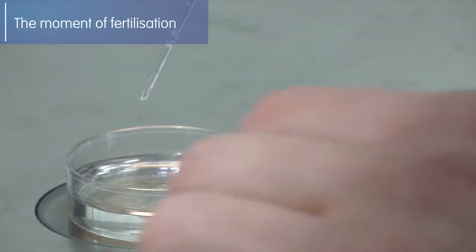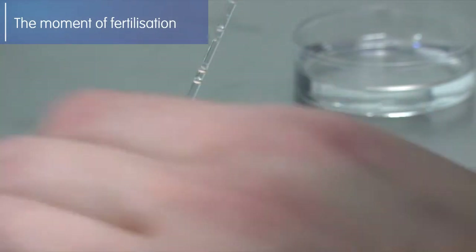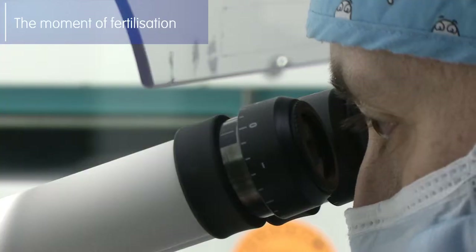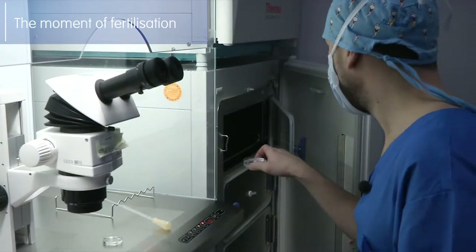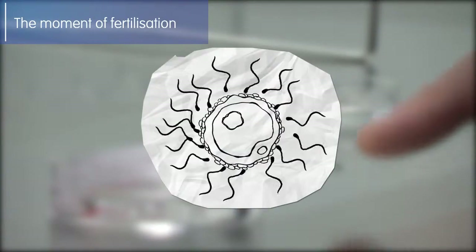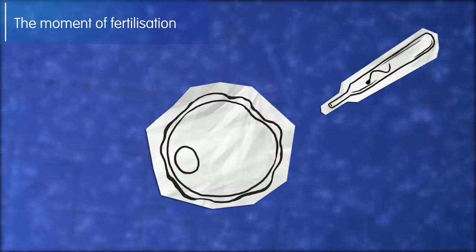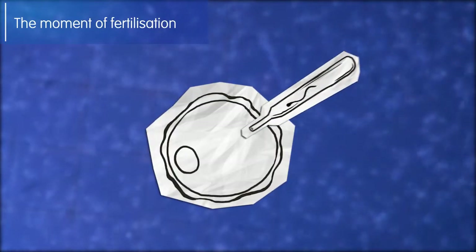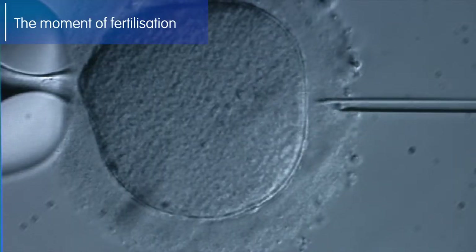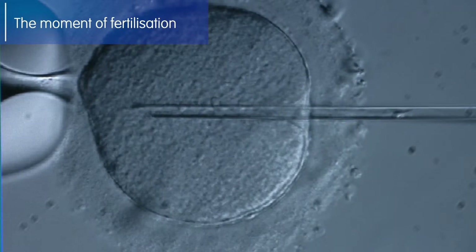Once we have the ova and the spermatozoa, we proceed to insemination of the ova. This process can be carried out using the technique of conventional IVF, which consists of placing an ovum surrounded by spermatozoa in a culture plate, or using the technique of ICSI, which consists of introducing a live spermatozoan into the ovum by puncturing it using a pipette.